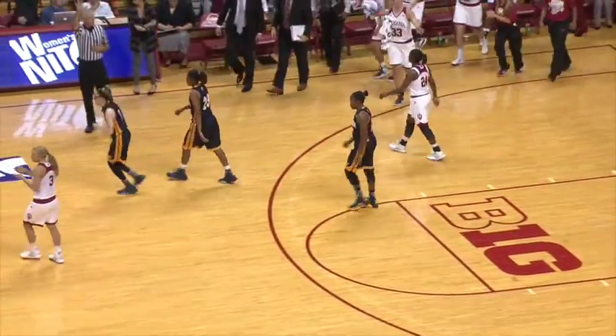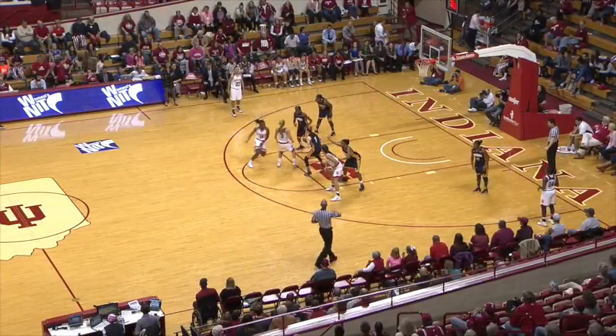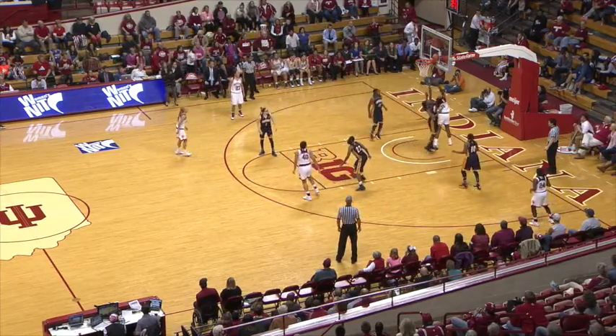The buzzer will sound — a little floater from the right side. He'll set to check in at the next dead ball. Here's Leicham at the right elbow, looks inside to Royster — good finish with the right hand, and the Hoosiers tie it in.